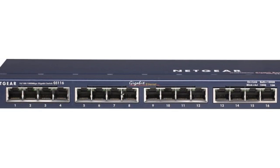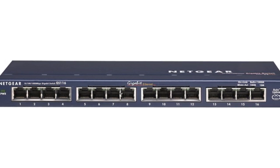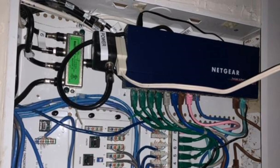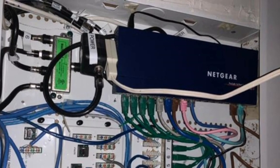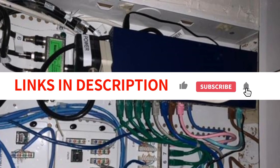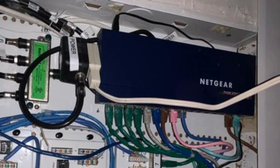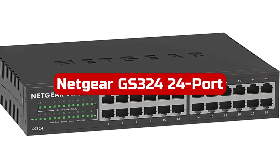Its energy-efficient design complies with IEEE 802.3 standards, ensuring optimal power consumption. The switch operates silently, making it ideal for noise-sensitive environments. Compatible with PC and supporting Ethernet cables, this Netgear switch is a dependable choice for expanding your network with ease.